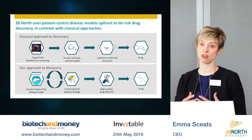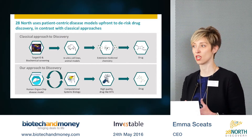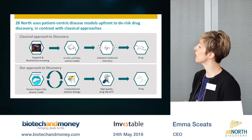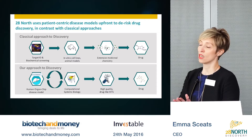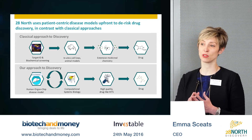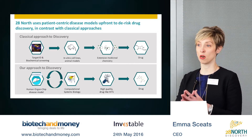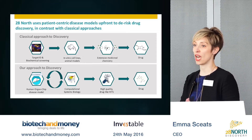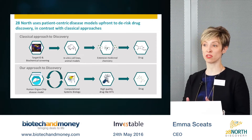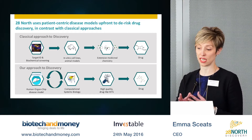It's useful to start by emphasizing how our approach is different from the traditional approach taken to drug discovery by pharma companies. Today, pharmaceutical companies continue to rely upon carcinoma cell lines, biochemical screens, and poorly representative animal models to make important decisions about advancing drug discovery programs into the clinic.